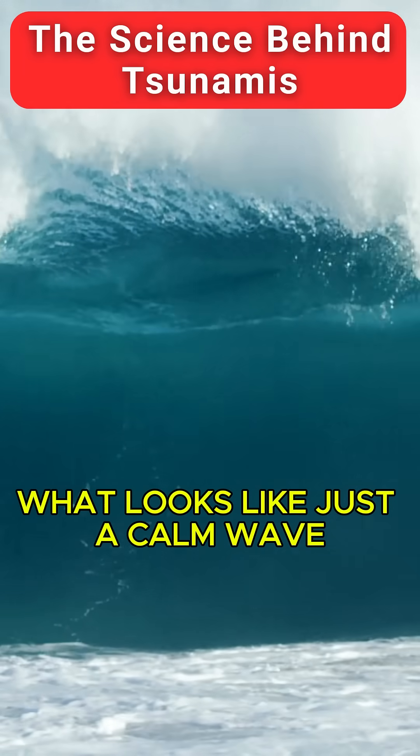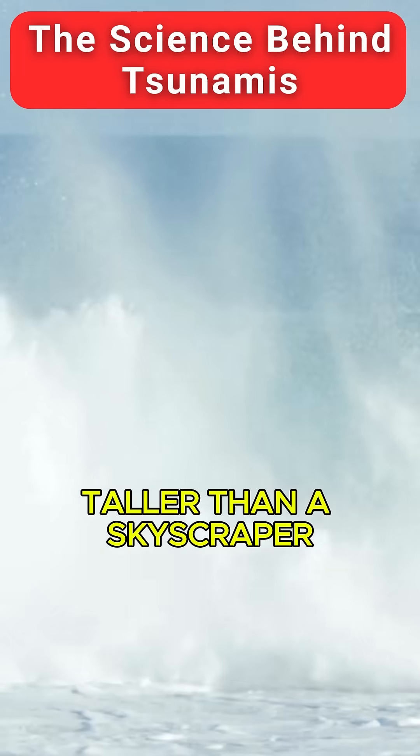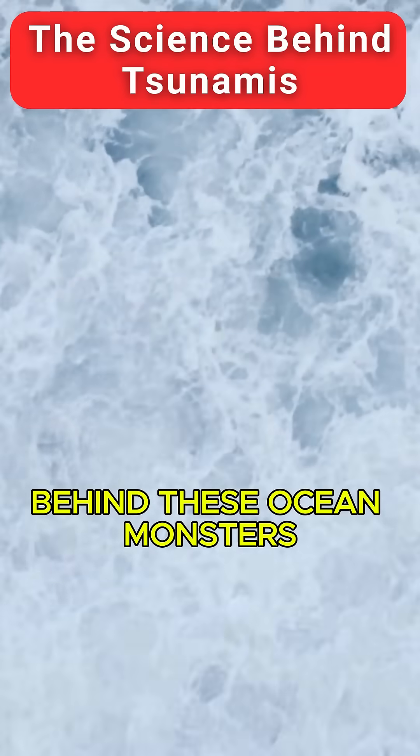What looks like just a calm wave can turn into a wall of water taller than a skyscraper. But how do tsunamis actually happen? Let's break down the science behind these ocean monsters.